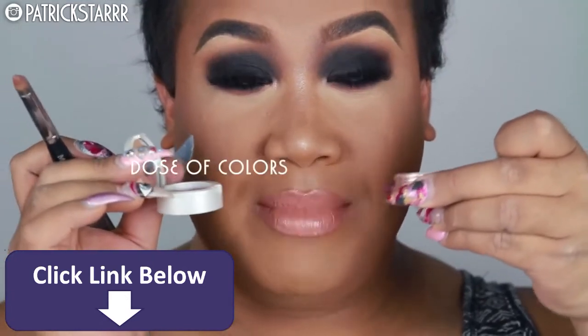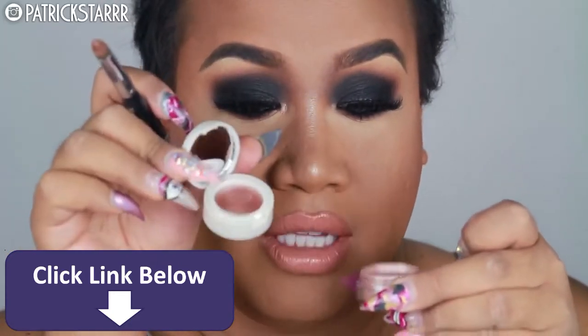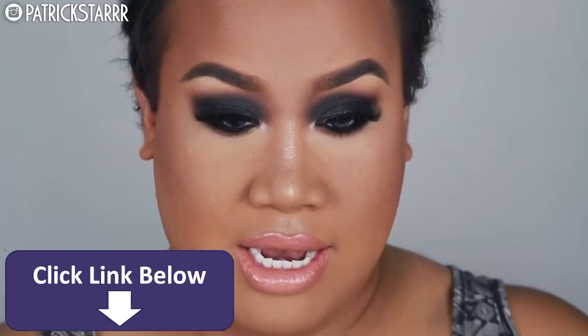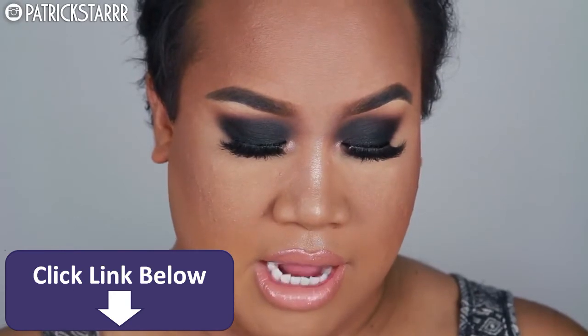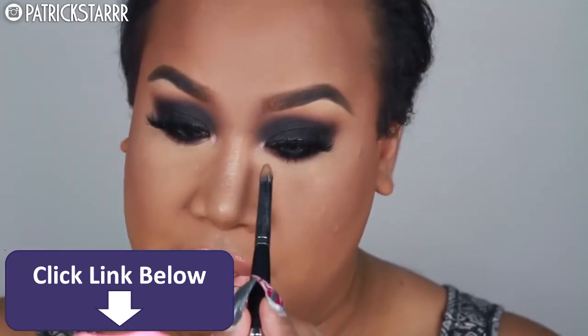Last but not least, while that dries, I'm going to take my Clinique Bottom Lash Mascara — this is amazing, it has a teeny tiny brush — and coat my bottom lashes. So last but not least, for that prom look, I'm going to take this Dose of Colors Ideal Duo. It has a cream on top and then the pigment on bottom, and I'm going to apply this on the inner corner for that extra prom queen effect. First goes the cream and then this beautiful reflex pigment — so pretty. I'm going to apply this on my inner corner where I put the cream.